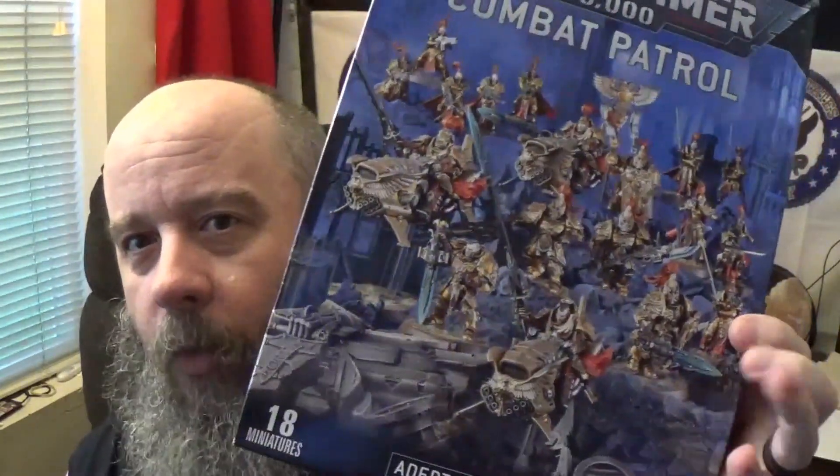Plus the fact that with the Custodes, low model count, high point value - I almost have a 2,000 point army sitting right here. This was in addition to things I had earlier that I've already brought to the channel. No brainer.